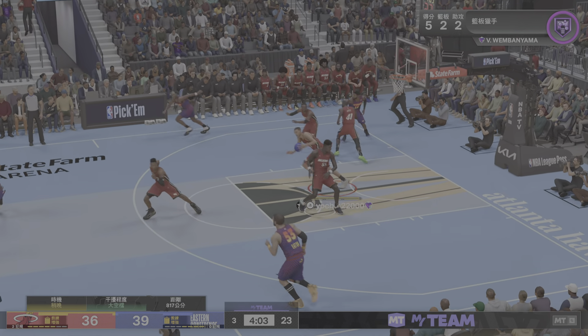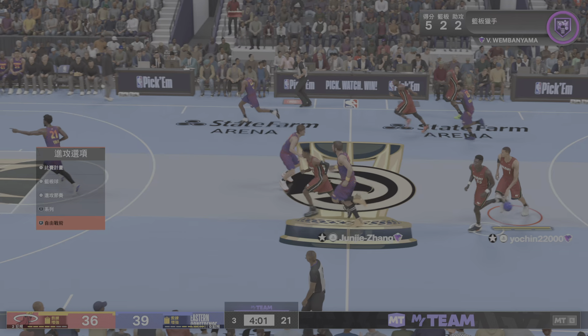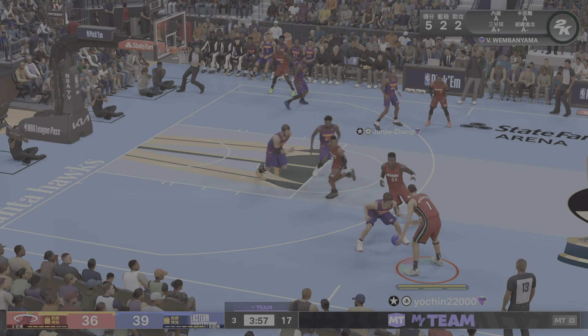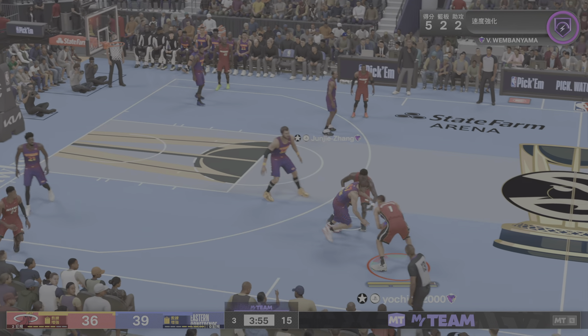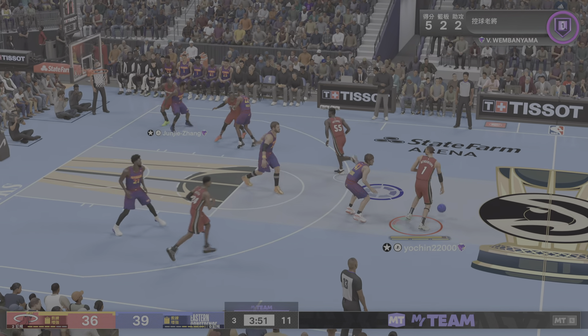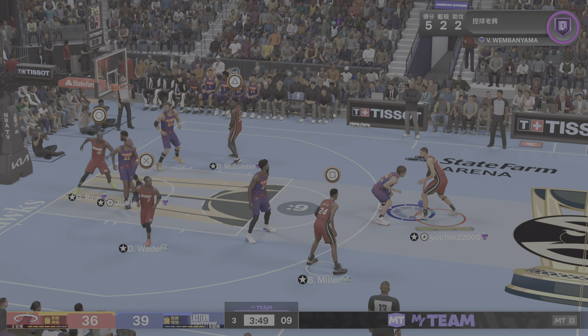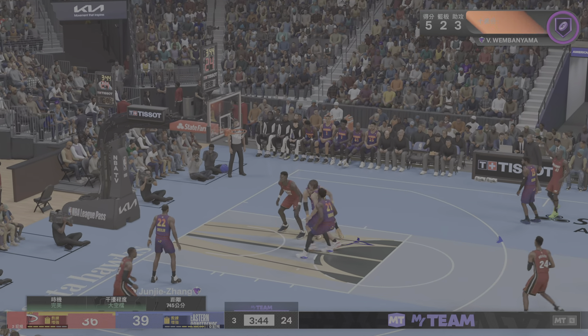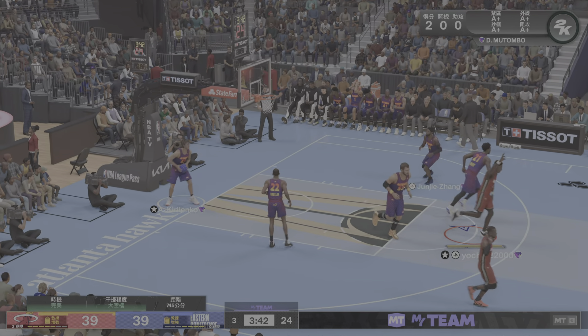Embiid from outside — defense dodged a bullet that time. Total breakdown. Wembanyama with it — he's got five. Pass to Rice for the tie — nails it from beyond the arc, he's got 14.